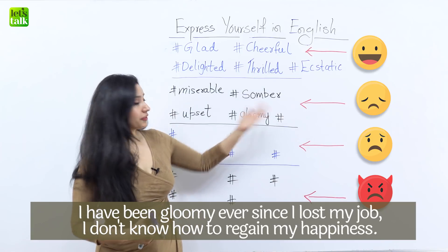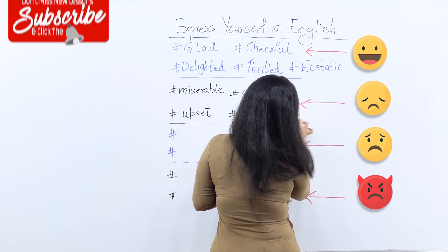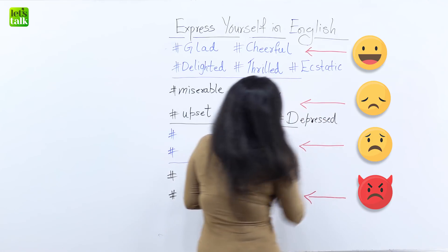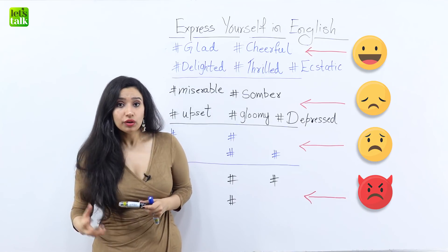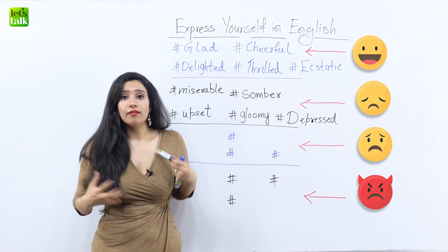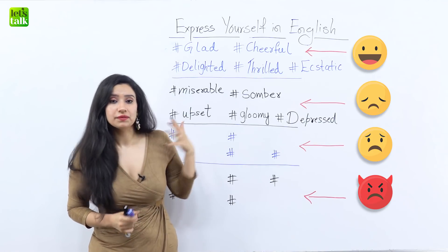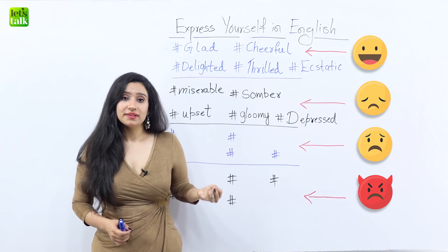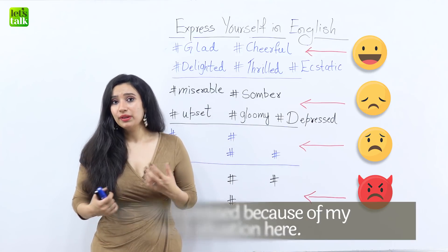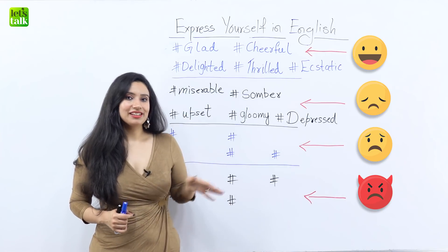Now let's look at the fifth and most extreme way to talk about being sad and that is 'depressed.' This word comes from the noun 'depression,' which is a medical condition. But what I'm talking about here is the overall feeling of sadness that lasts only for a while. So you could say, 'I'm really depressed because I've lost my job,' meaning you're extremely sad, or 'I'm a bit depressed because of my work situation.' That's how you talk about feeling depressed temporarily.